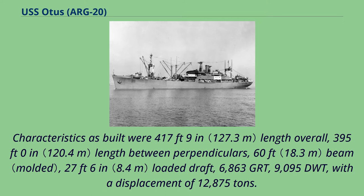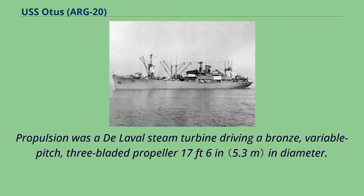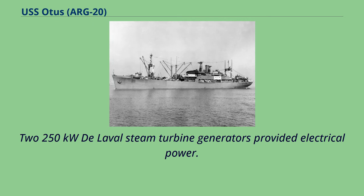Characteristics as built were 417 feet 9 in length overall, 395 feet 0 in length between perpendiculars, 60 feet beam, 27 feet 6 in loaded draft, 6,863 GRT, 9,095 DWT, with a displacement of 12,875 tons. Propulsion was a DeLaval steam turbine driving a bronze, variable pitch, three-bladed propeller 17 feet 6 in in diameter. Two 250 kW DeLaval steam turbine generators provided electrical power.